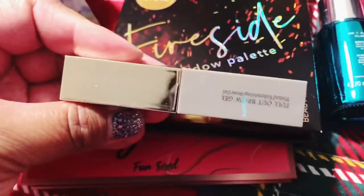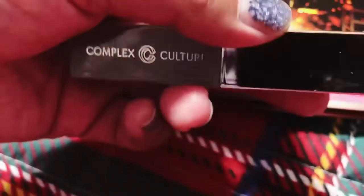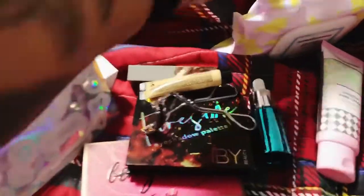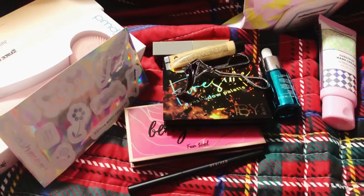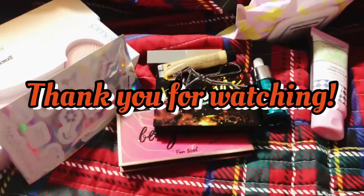Then this is the brow gel from Complex Culture — the Full Out Brow Gel, tinted volumizing brow gel. And here's the eye pencil. I have so many eye pencils I don't really want to open these just yet. So that's what I got in my Ipsy December 2020 bag. I'm hoping my January bag doesn't come late. I did my January picks this morning, so I got to see what I'm getting in my glam bag. Anyway, thank y'all for watching.